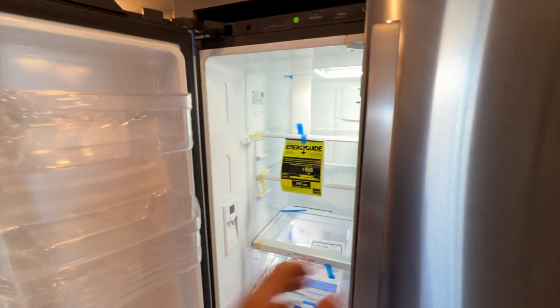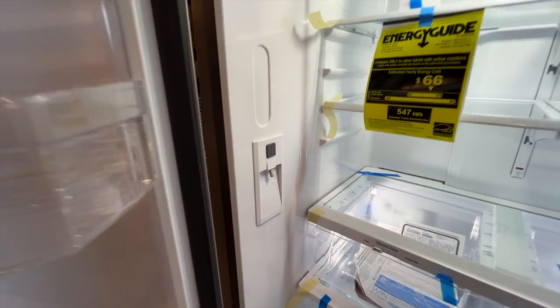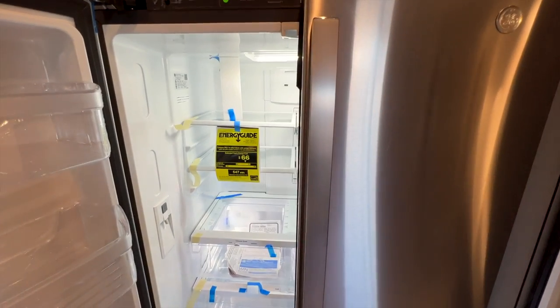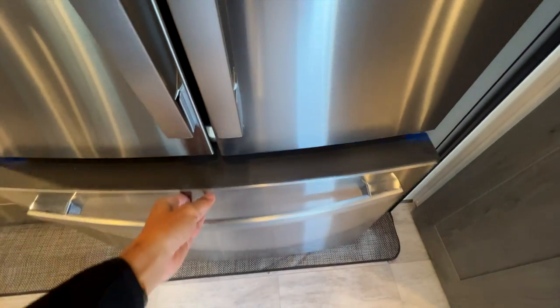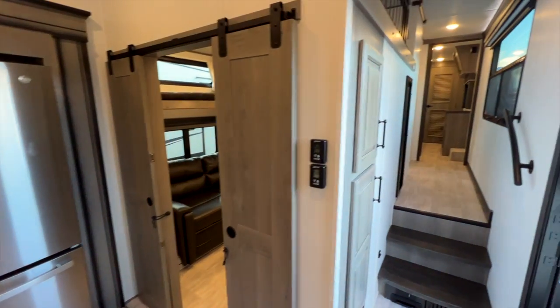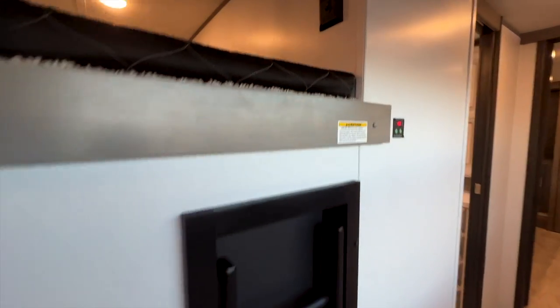Next to the microwave is a GE refrigerator — residential size, about 18 cubic feet. It has a water dispenser inside and an ice maker in the freezer portion.